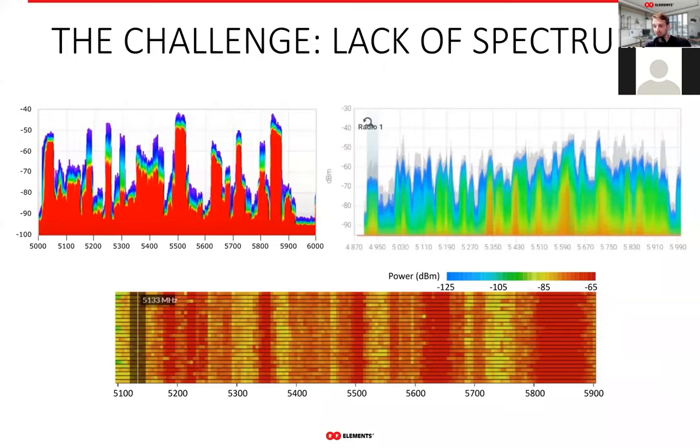Not only do WISPs give up on the unlicensed spectra, but oftentimes on the business altogether, since the licensed links are so much more expensive. The entry barrier with the licensed links is so big that it really kills the whole idea from the beginning.